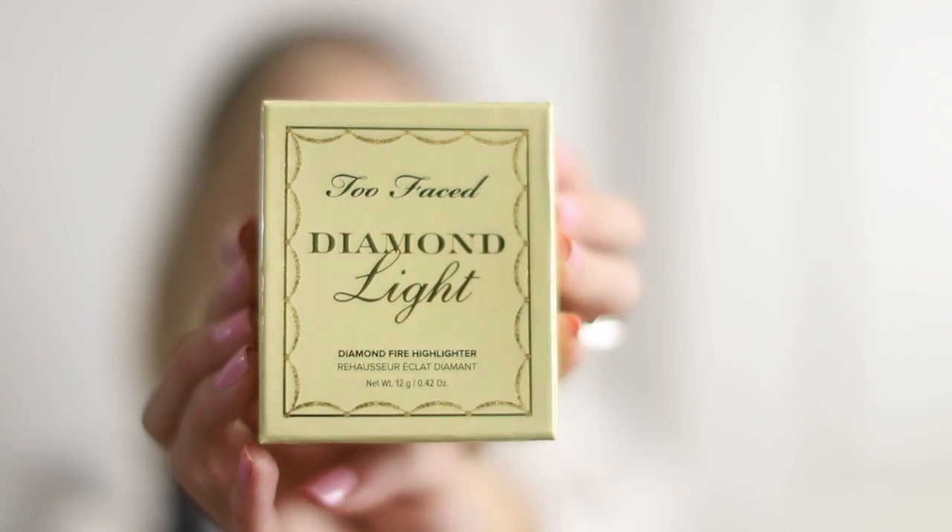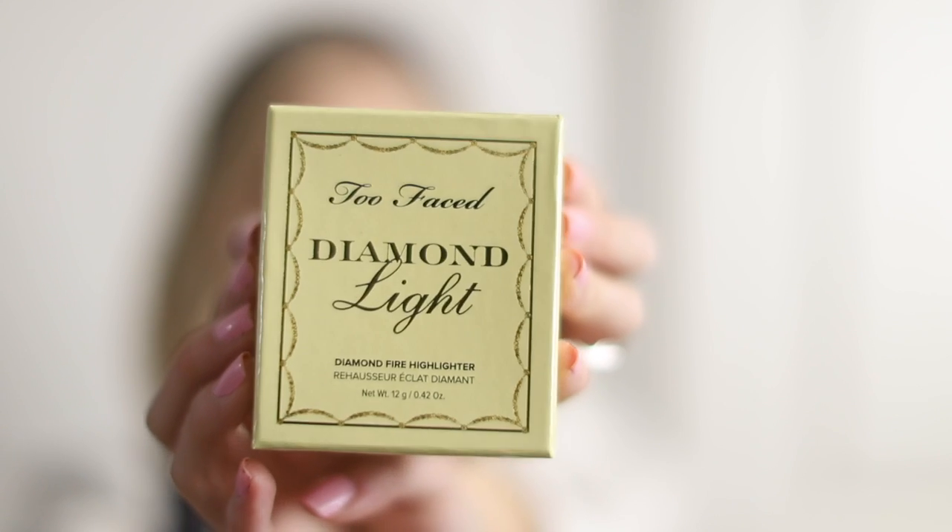This is a highlighter by Too Faced called the Diamond Fire Highlighter. Everything is sealed off so I'll have to show in a moment what this looks like.